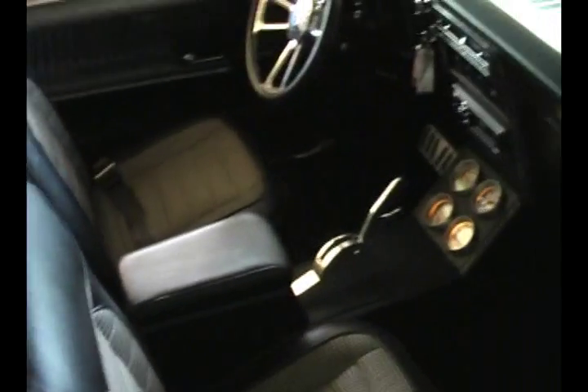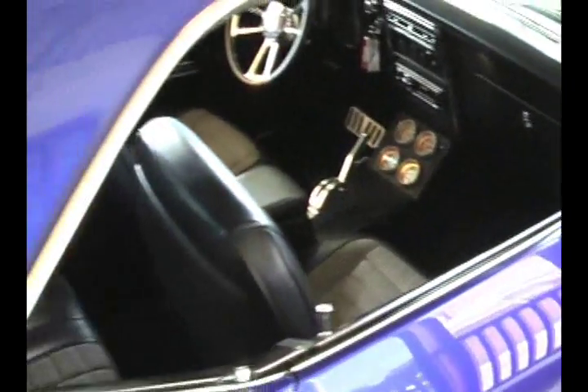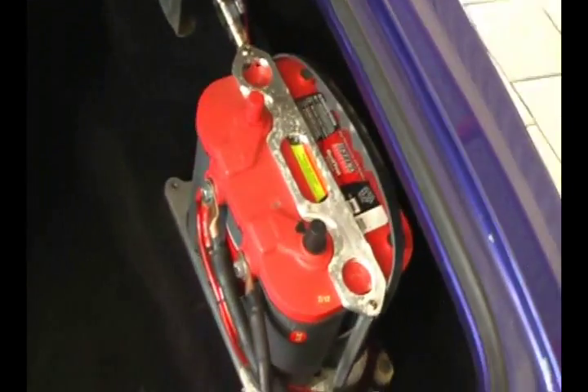Beautiful houndstooth interior. Show detailed trunk — it's all carpeted. There's your big bass speaker tucked up under right there. Optima battery in the trunk.